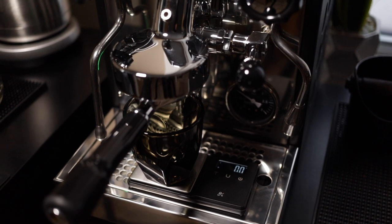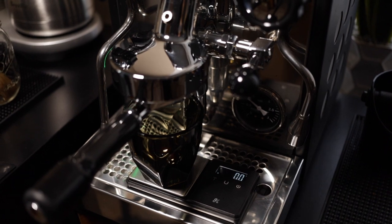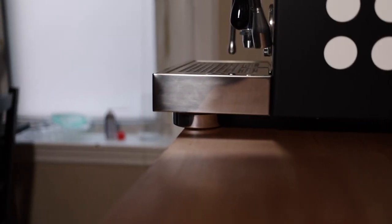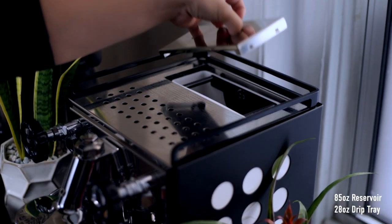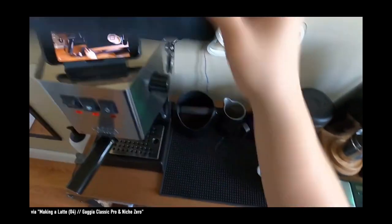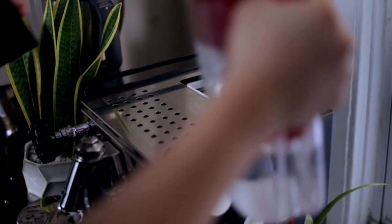Despite the depth of both of these machines, they both fit comfortably on something like the Ikea Fialbo shelf which only has a depth of 14 inches, because the Rocket Apartamento actually sits on 4 feet with rubber pads that just barely fit within the 14-inch deep footprint. With the Rocket being the bigger machine, you also get a larger 85-ounce reservoir and a 28-ounce drip tray capacity versus the Gaggia's 72-ounce reservoir and 16-ounce drip tray capacity. From a usage standpoint, I still found myself emptying out both drip trays and refilling both reservoirs at least once a week, with an average of 1-2 drinks per day.